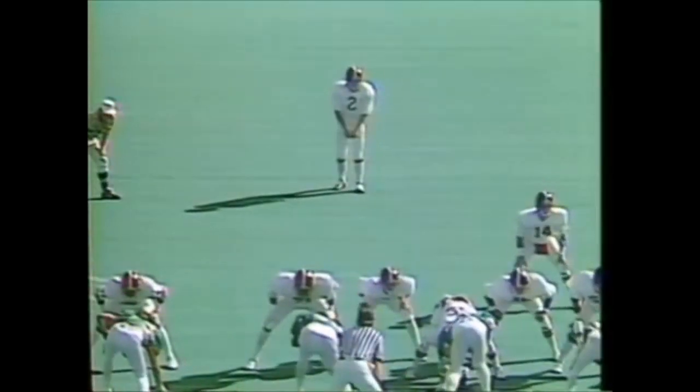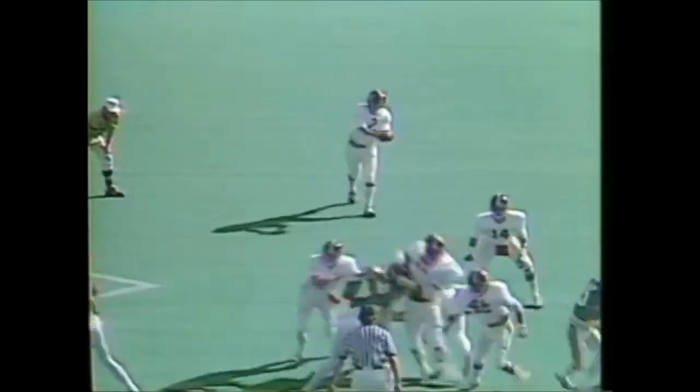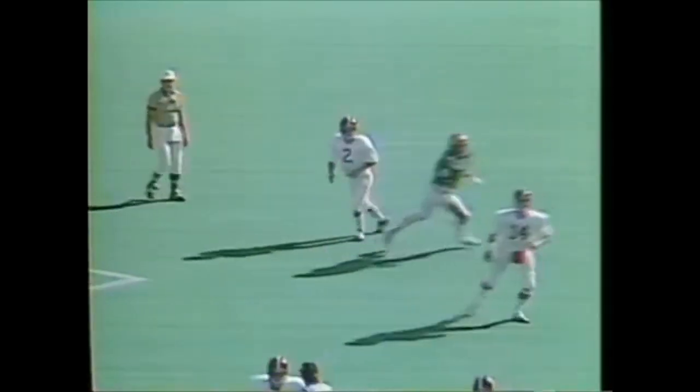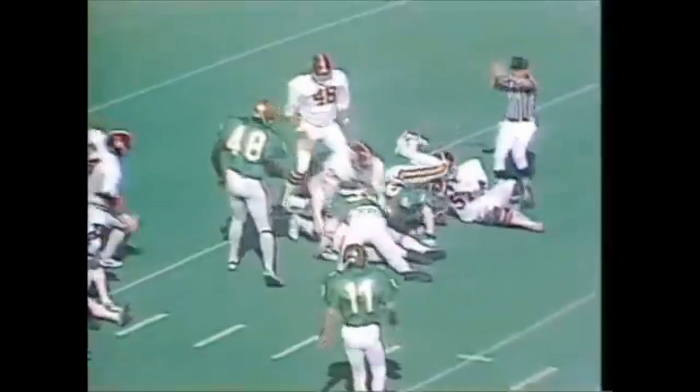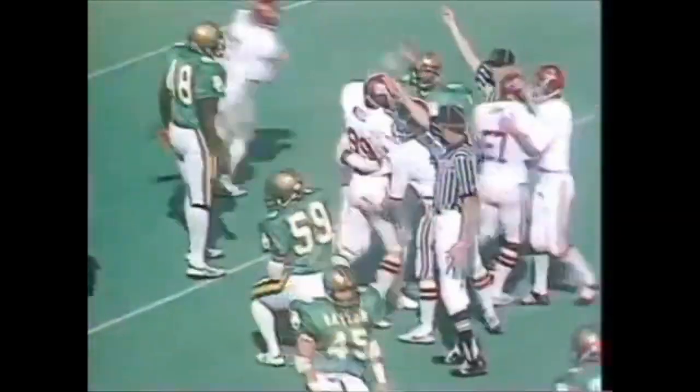McNeil is dropping back — a little punt return. Gerald McNeil, 5'8", 139 pounds. McNeil at the 5-yard line, back at the 10, and it's stumbled — it's loose. Alabama has it at the 12-yard line. First and 10 at the 12-yard line for the Crimson Tide of Alabama.